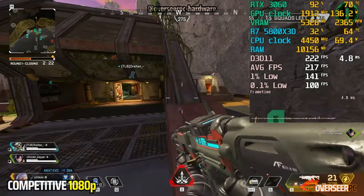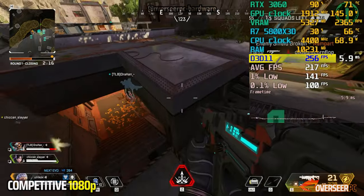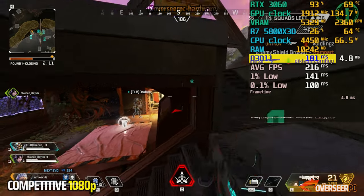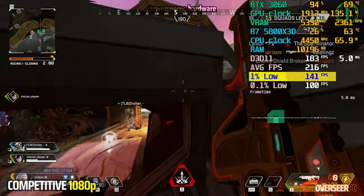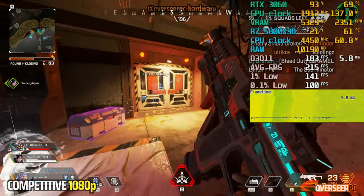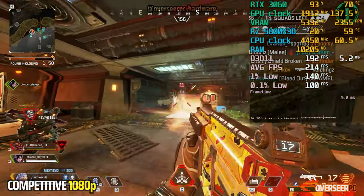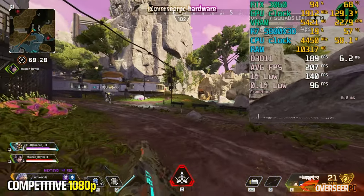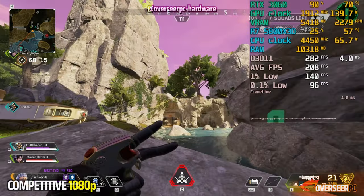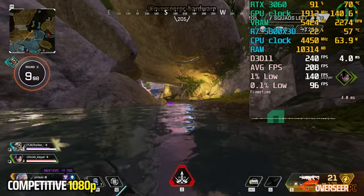In actual gameplay with the RTX 3060 at 1080p, performance is decent — not amazing, but we're still getting 200+ fps on scenes without action, with 1% lows at around 140. It's pretty stable; we can still hit shots and move around without noticeable stutters. There's room to grow if you're thinking of upgrading, but the RTX 3060 is still decent for Apex Legends.